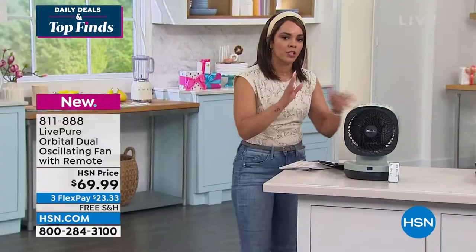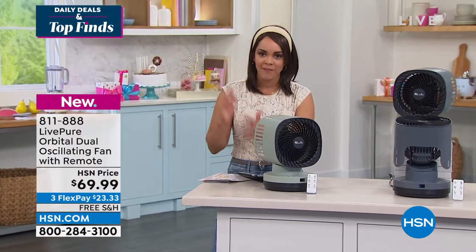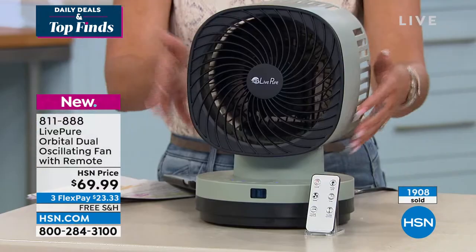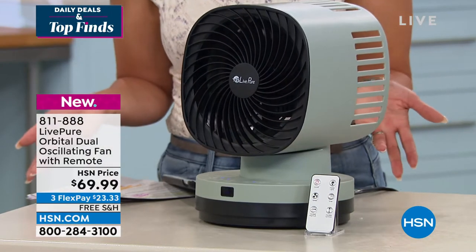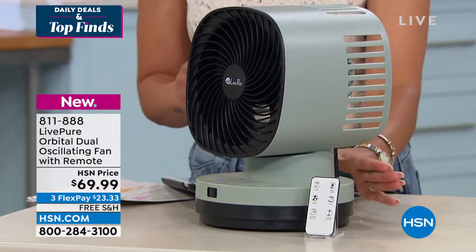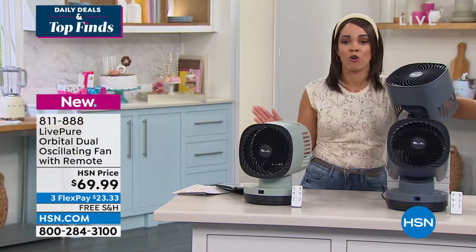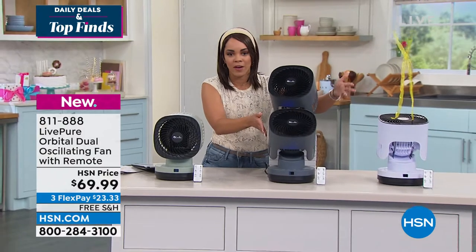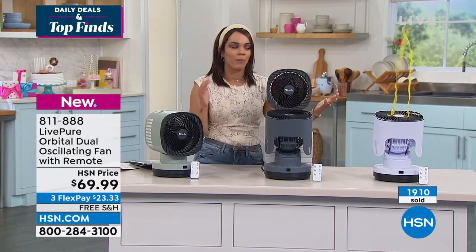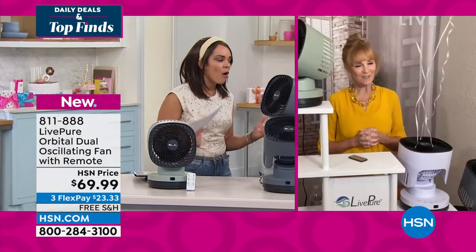I want to update people on colors quickly — this is one of our newer items from Live Pure that we have in stock, and we've already sold well over 1,900 of them. So if you want that sage, I have a little more left and then that's it. I don't know when we'll get it back. The remote is just nuzzled right in here, which is really cool. My most limited option is the white — less than 300 of those left. And then the final of a little more than 550 in the graphite. It's already five-star rated and I love how powerful it is.